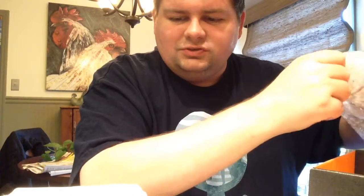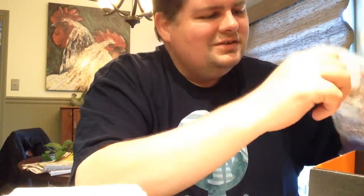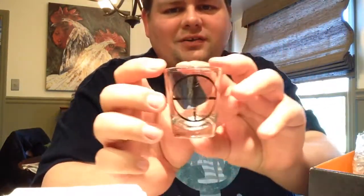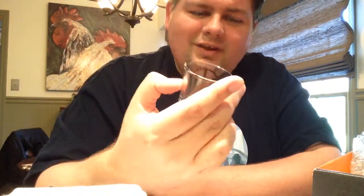A First Person Shooter glass — that's what they call it. It's a shot glass with a target on it. I will get no use out of this since I don't really drink, but there it is — a shot glass with a target.